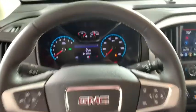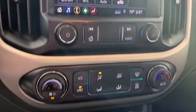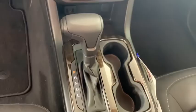Overhead console, tachometer, HD radio, panic alarm, remote keyless entry, power driver's seat, power seats. Drive away with a great...